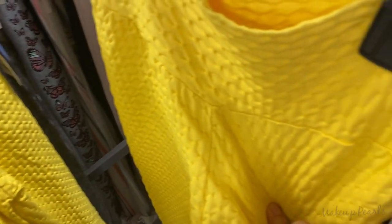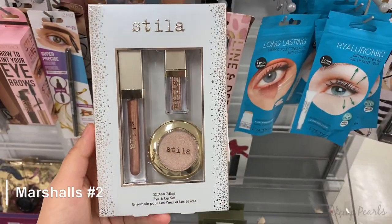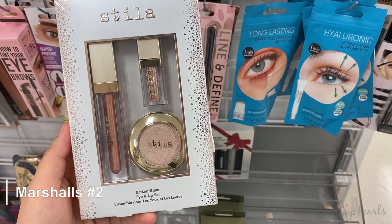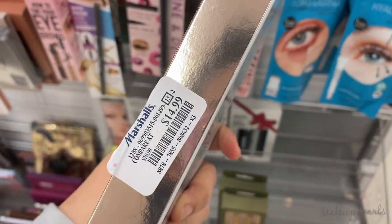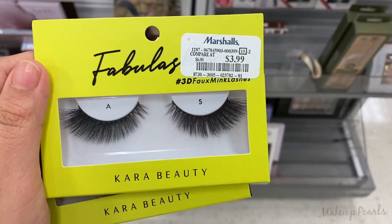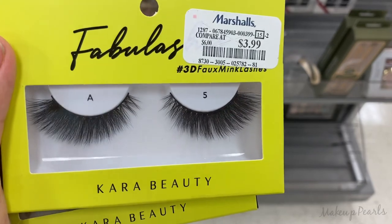This is a size large — I don't see any other ones like this; I'm gonna try to find a smaller one. This is one I haven't seen before from Stila: this is the Kitten Bliss Eye and Lip Set, so cute, running for $14.99. Definitely wanted to mention it.